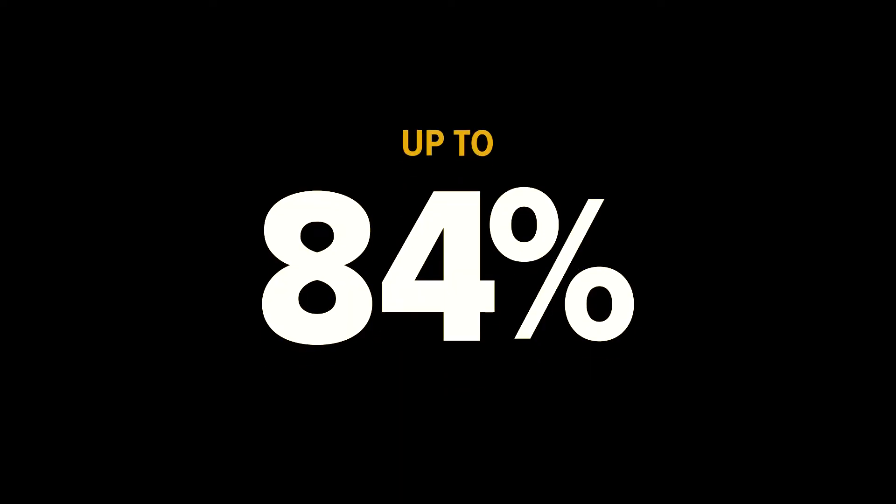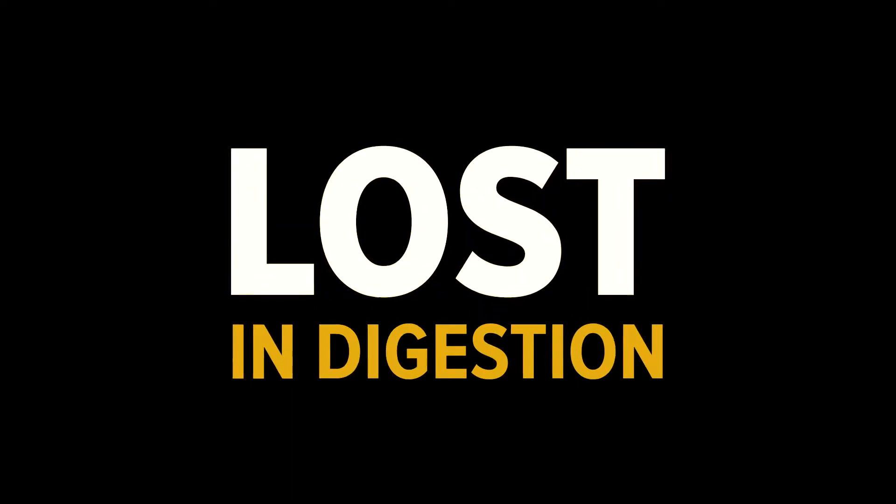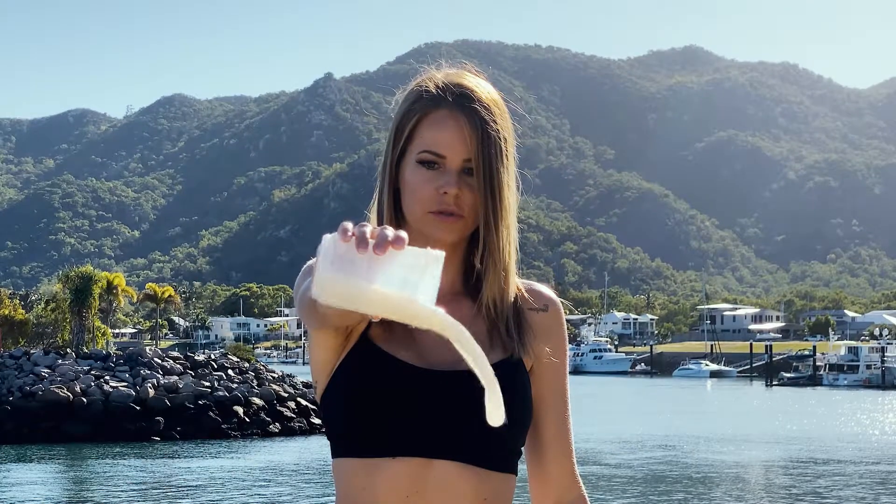Up to 84% of most protein powders is lost in digestion. Your body can only use around 16% of what you paid for, and the rest goes to waste. Not good enough.